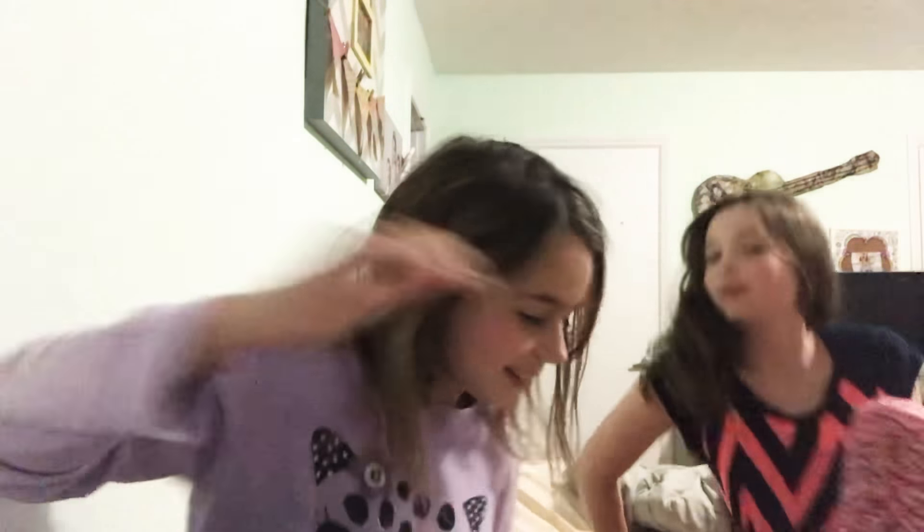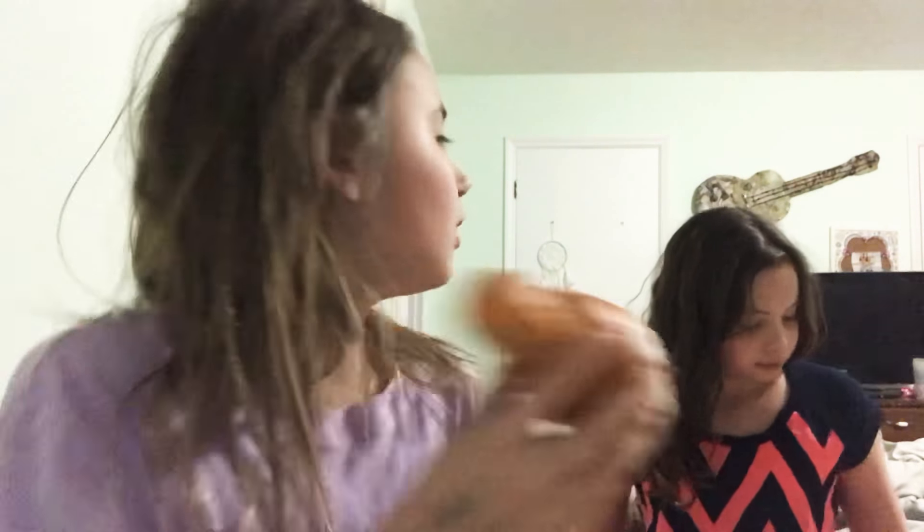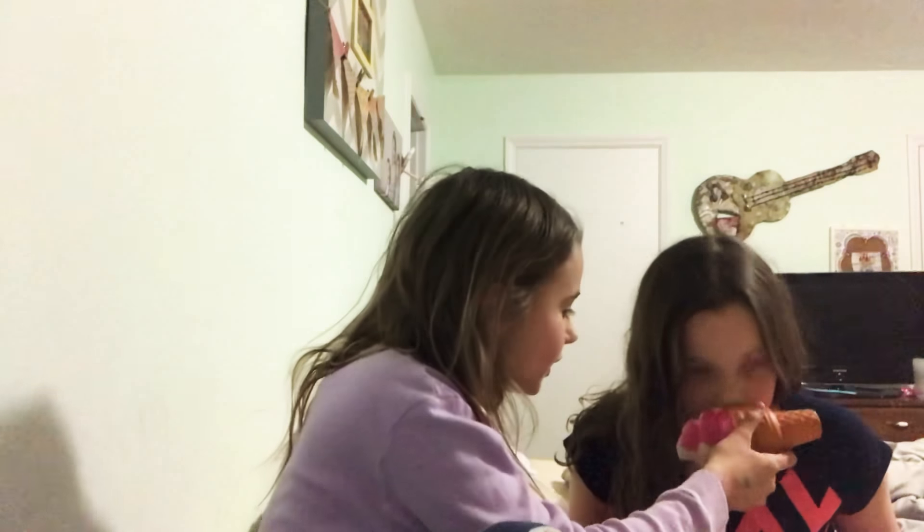Hey guys, today we're going to show you my squishy collection. First I have this squishy ice cream cone — it's not white, it actually smells like bread and it's pretty slow rising. It's very dirty on top.